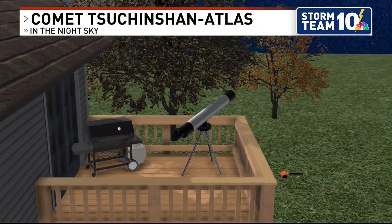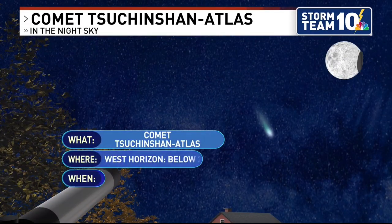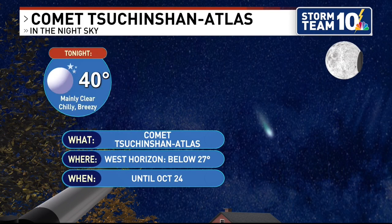And the other big question is, what is this comet called? I was told by Mark that you would take a stab at it. I will take a stab at it, but I'm going to at least let you look at the name first. According to Google Translate, the T is silent, so it's Su-shin-shan — translates to Purple Mountain from Chinese to English. Let's just call it that.